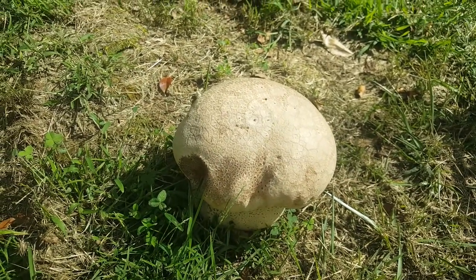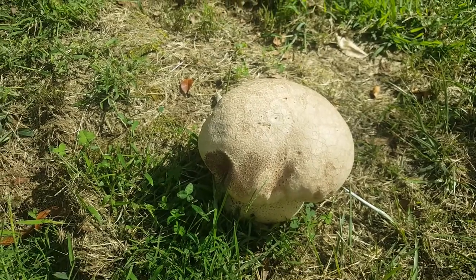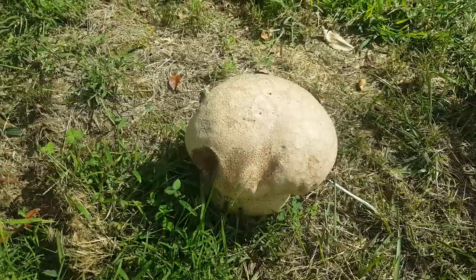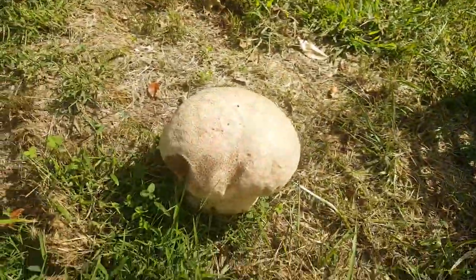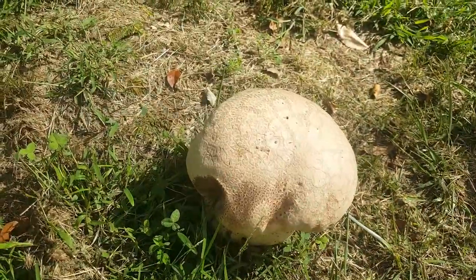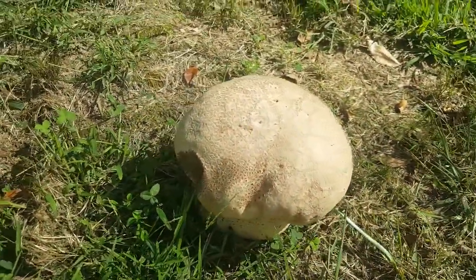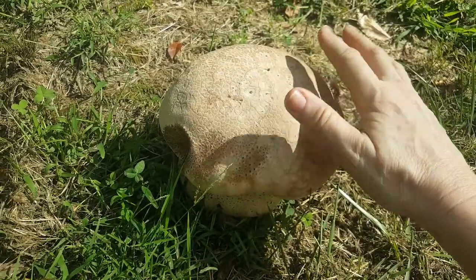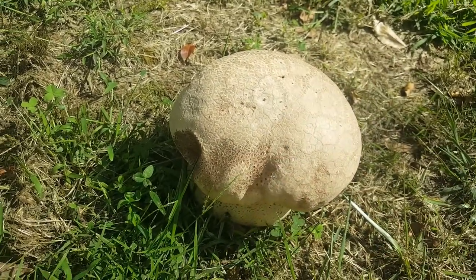I believe it's a Calvatia cyathiformis, but right when I see them pop up and they go singly alone in the grass, right when they pop up, I kind of cheat a little — put a cage over it so the critters don't get it. But every day I think, should I pick it? I don't want to wait too long. I want it to get bigger, but I don't want to miss my moment where it's still edible because they are so delicious.